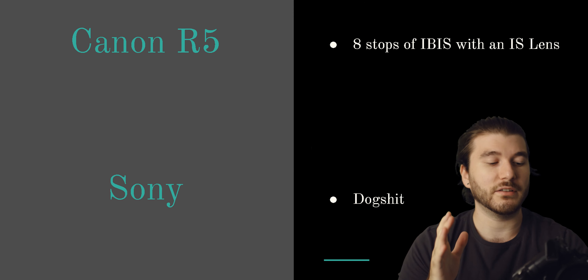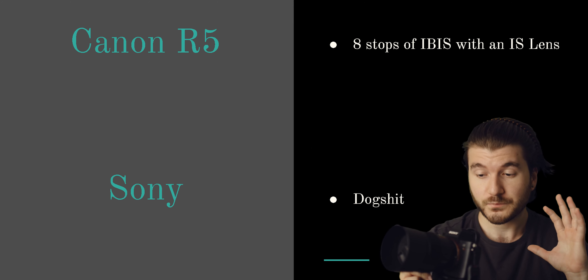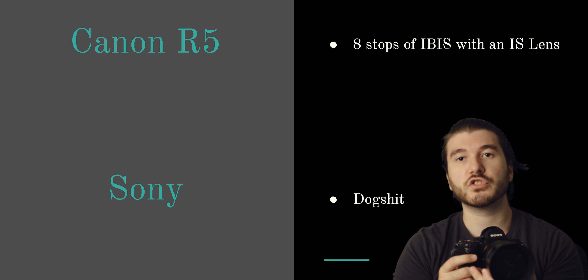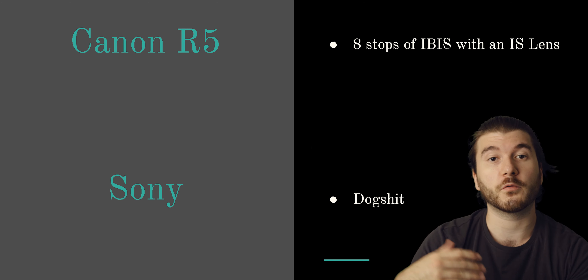If we can get around 8 stops of IBIS in these cameras, it will be amazing for both video and photography. With really good IBIS, you can do long exposure handheld, and with these cameras you definitely cannot do that. So that's one thing I hope they implement for photographers.